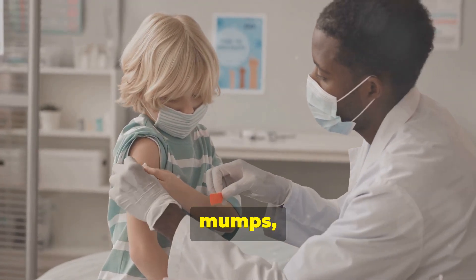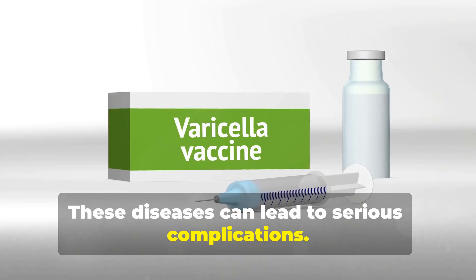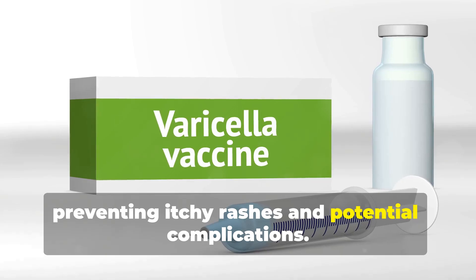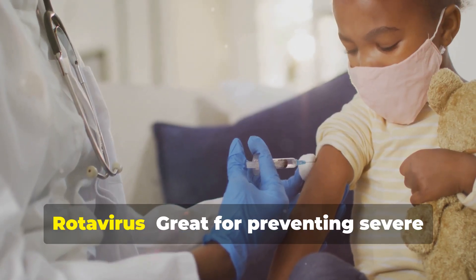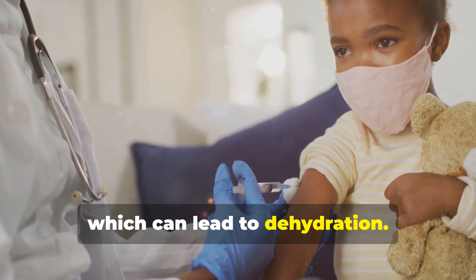MMR fights off measles, mumps, and rubella — diseases that can lead to serious complications. Varicella keeps chickenpox at bay, preventing itchy rashes and potential complications. PCV13 protects against pneumococcal diseases like pneumonia, which can be severe. Rotavirus is great for preventing severe diarrhea in little ones, which can lead to dehydration.